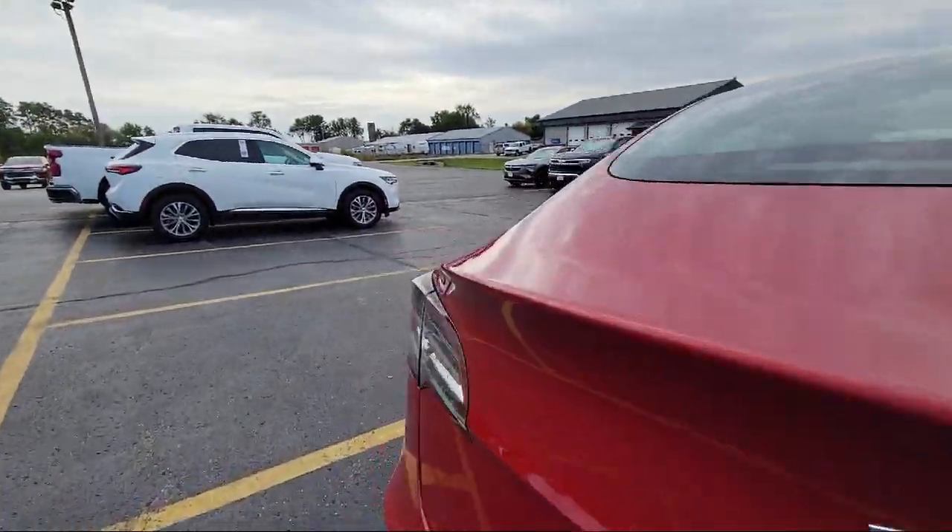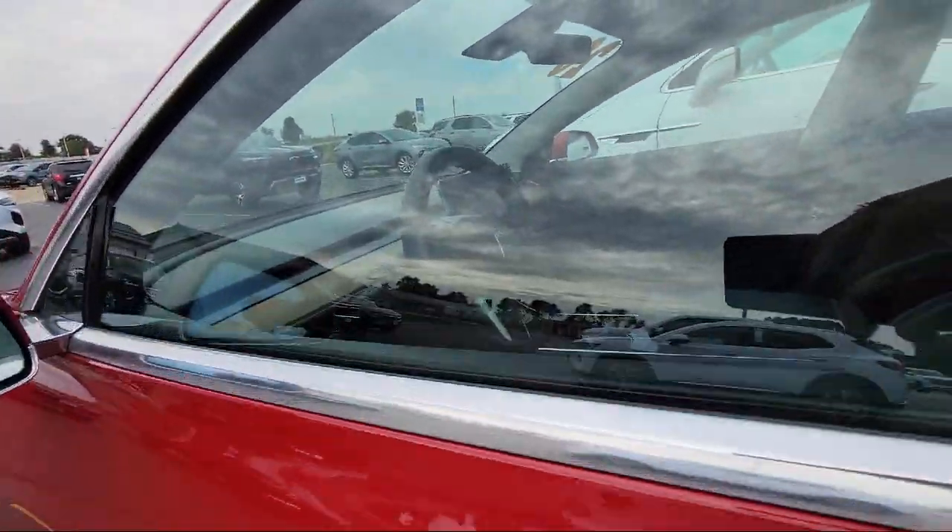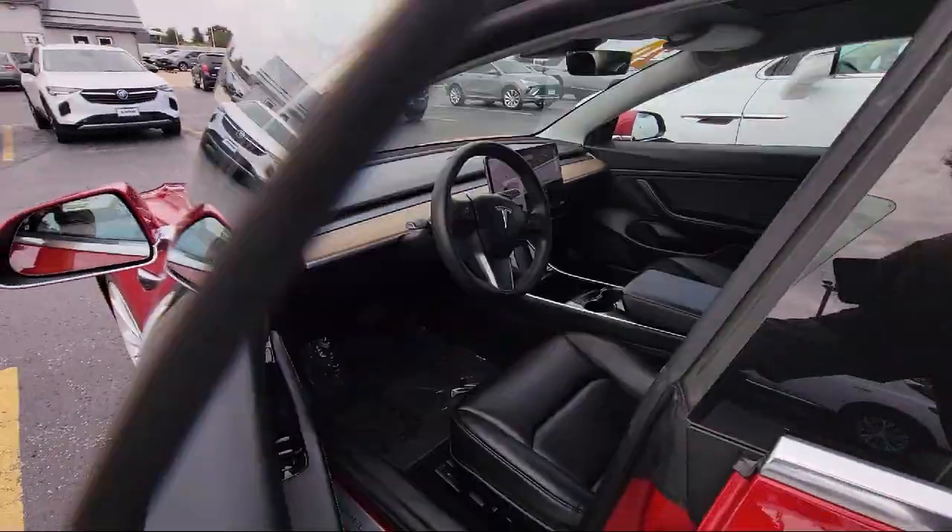It also features a rear view camera, wood dashboard insert, steering wheel controls, speed sensing steering, and has less than 45,000 miles on the odometer.